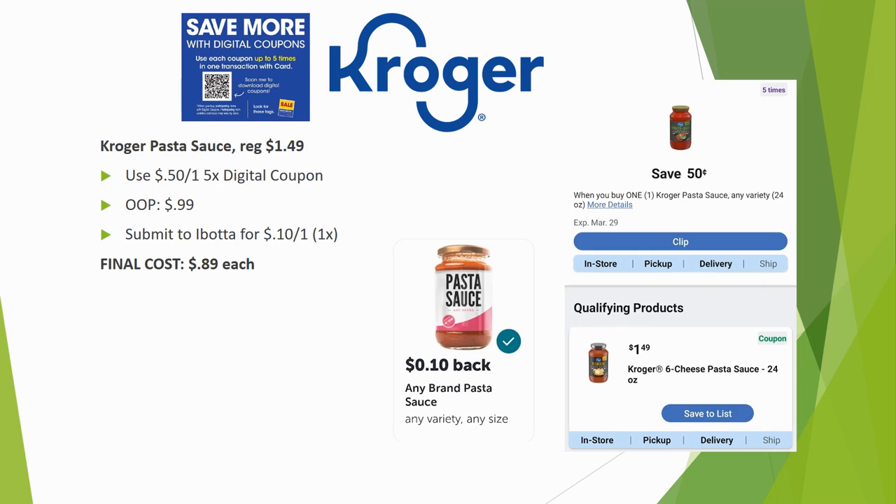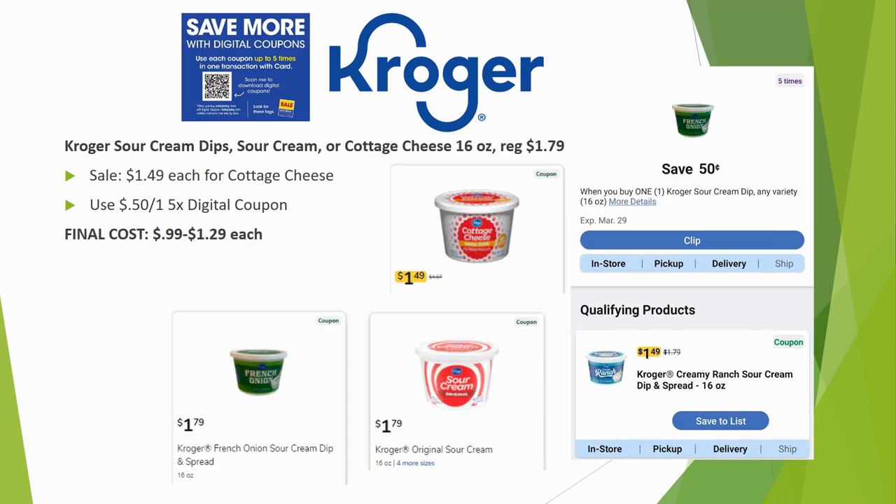Kroger pasta sauce is regularly priced $1.49. Use the $0.50 off one five-time digital coupon and pay $0.99 out of pocket — a great price. You can also submit to Ibotta for $0.10 back on one, limit once, for a final cost of $0.89.